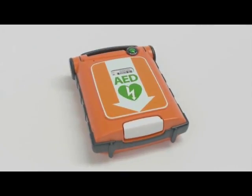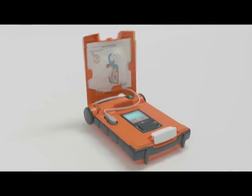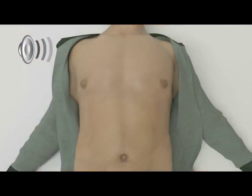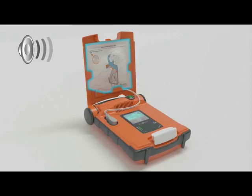Using the G5 AED is extremely easy — all you need to do is open the lid to turn the device on. Voice prompts will guide you through the rescue. Stay calm and follow these instructions. Make sure 000 is called now. Begin by exposing the patient's bare chest — remove or cut clothing if needed. When the patient's chest is bare, remove the white square package from the lid of the AED.